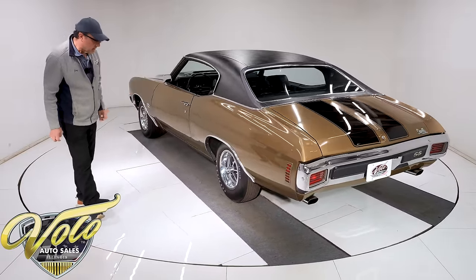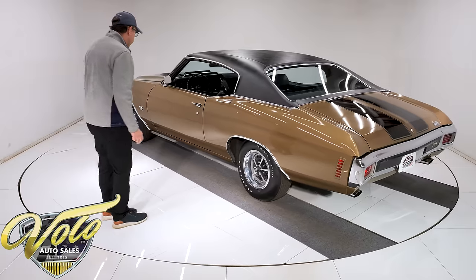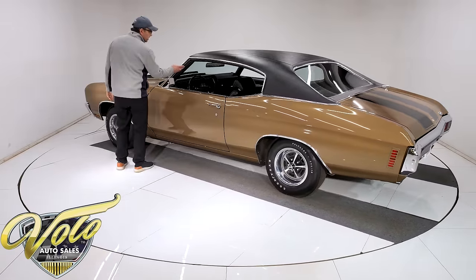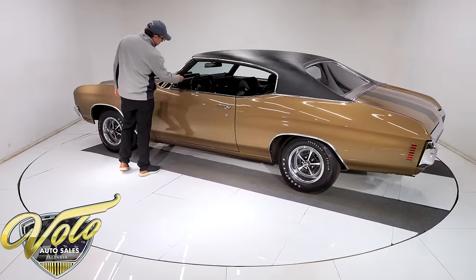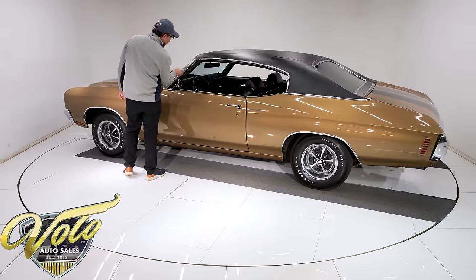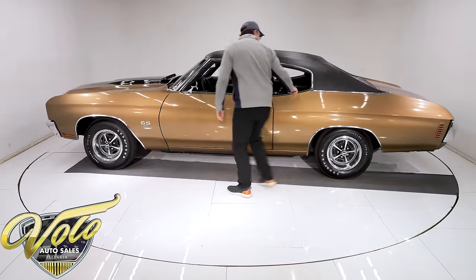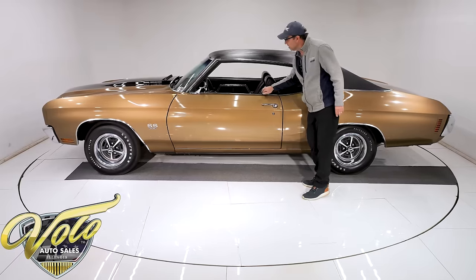They are reproduction Goodyear polyglass tires — those have been replaced at some point. The rubber on the car is original; it's still soft with a crack here and there, but overall in good shape. Same with the window seals — still very good original condition.